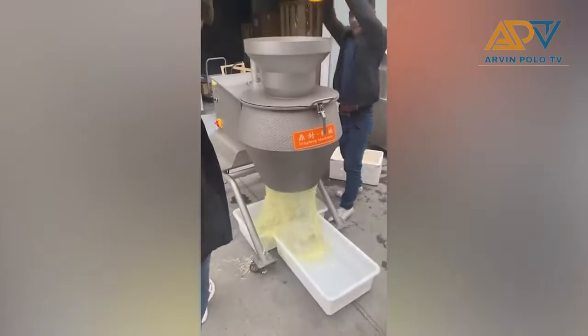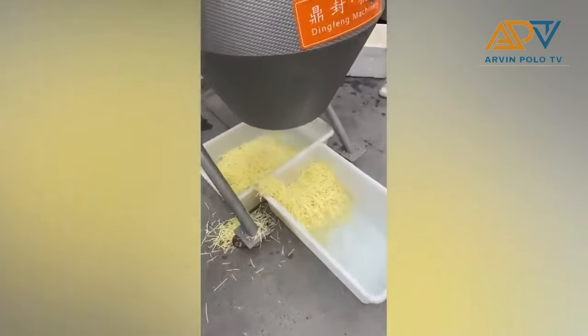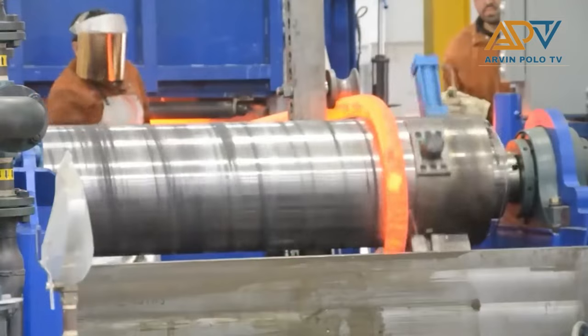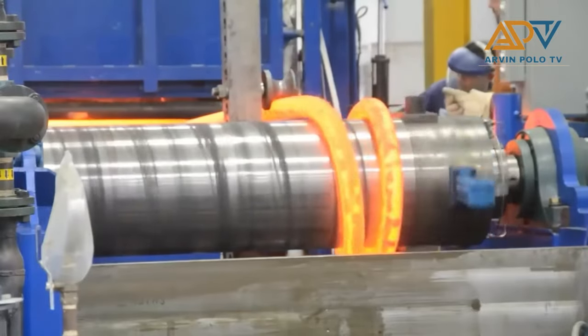Here's the machine that slices potatoes. A satisfying video, right? Almost all machines indeed have a purpose.